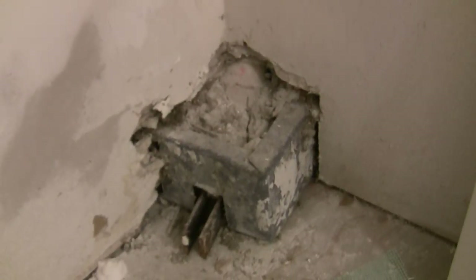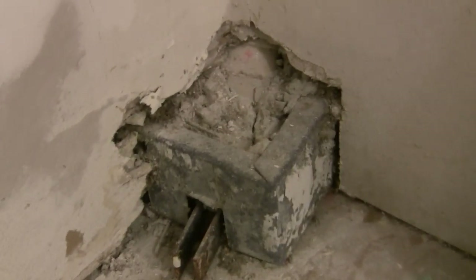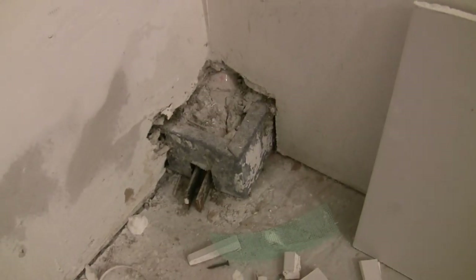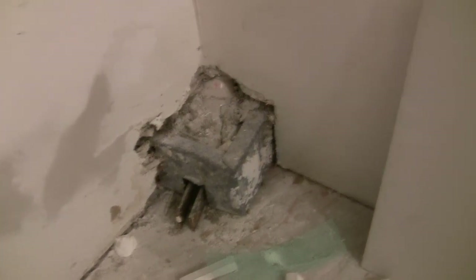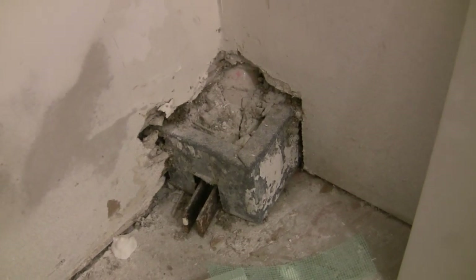What kind of idiot does this and at the end of the day says, 'Yep, that's a day's work right there'? Now because of that, we have to cut a corner in the back corner of our beautiful vanity that we just paid big money for.